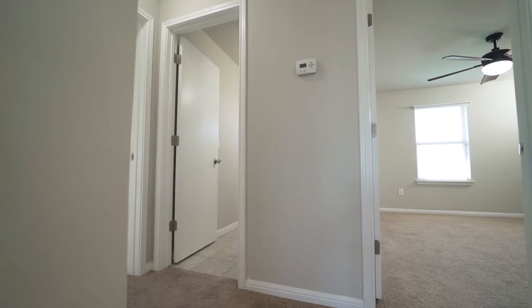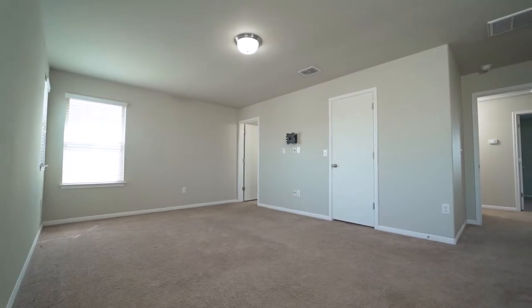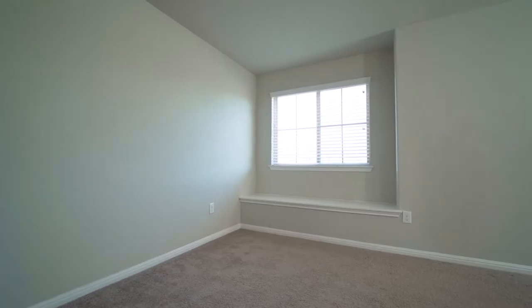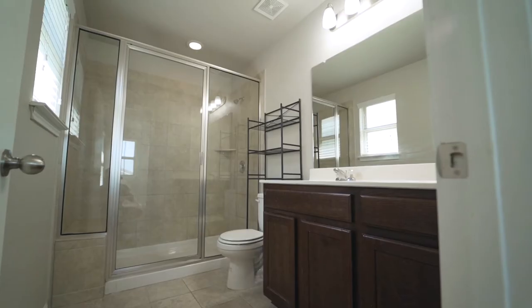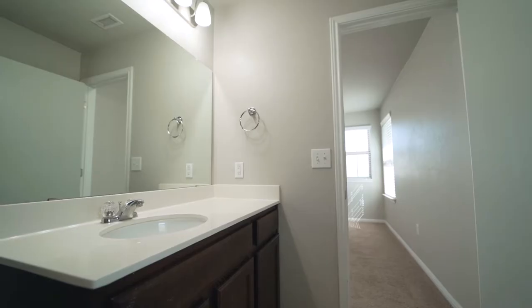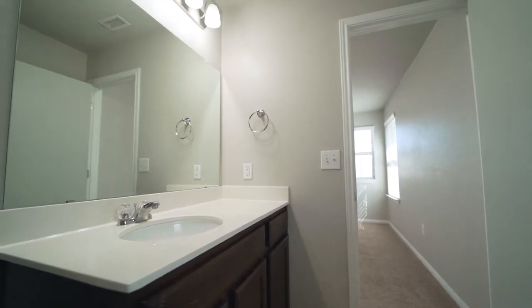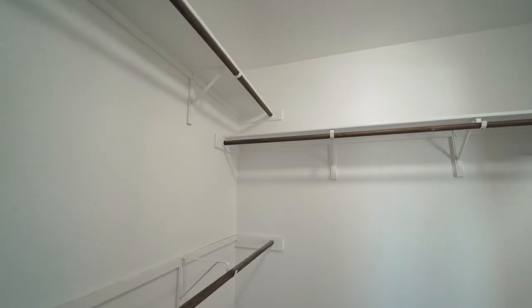Leading upstairs, you will find carpet throughout the three bedrooms. The master bedroom boasts a wonderful built-in sitting bench with a large window for great natural light. The master bathroom has a shower with tile surround, a built-in bench, and Moen fixtures. The master closet is large with built-ins and shelving.